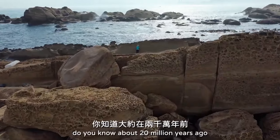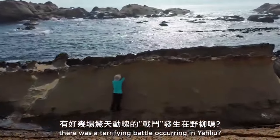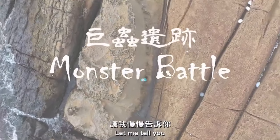But do you know that about 20 million years ago, there was a terrifying battle occurring in Yalil? If you don't know, don't worry — let me tell you.